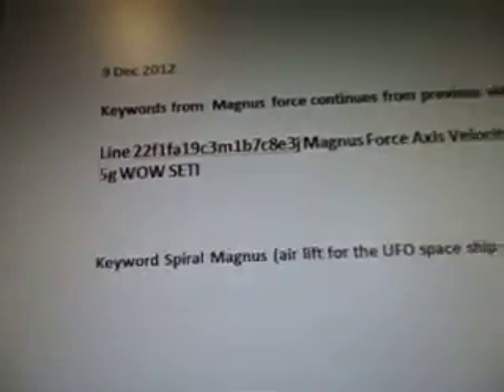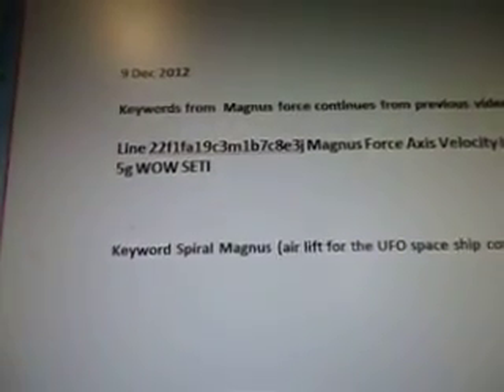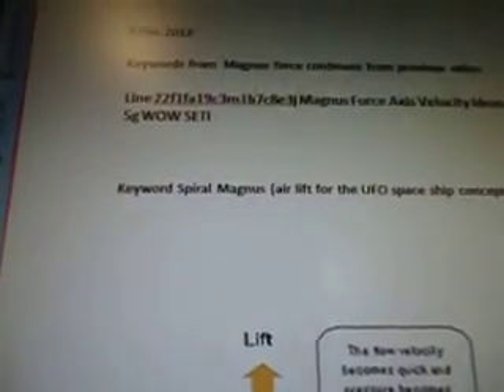F1FA19C3M1B7C8E3J, Magnus Force, Axis Velocity, Ideas, UFO, 5G, Well, SETI. The keyword is Spiral Magnus airlift for the UFO spaceship concepts.